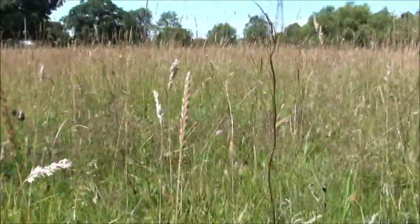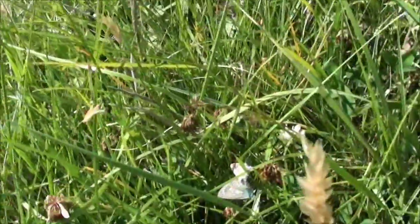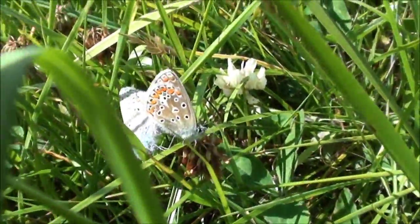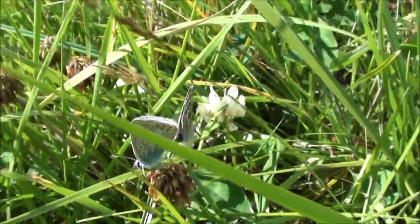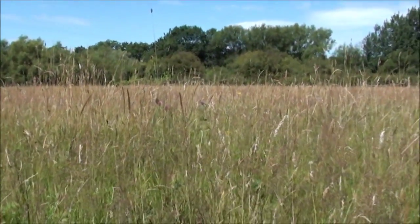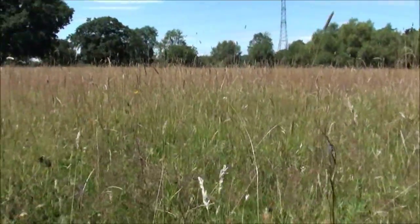I've just stopped for a little break from mowing. I've just seen a meadow brown - I think they're small blue butterflies. They're still here, I think they're mating. Looking around here you can see the grasshoppers and meadow brown butterflies and lots of other little creatures. It's a really nice place to be.